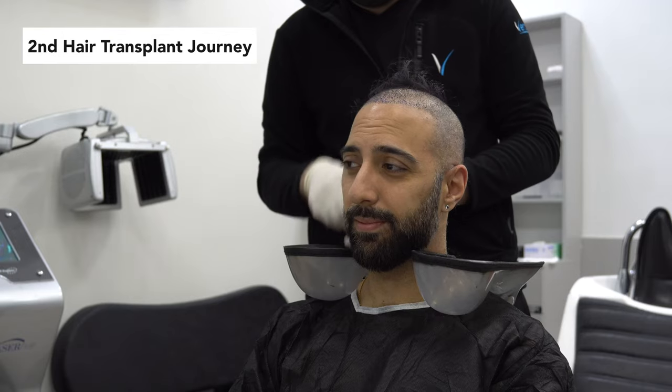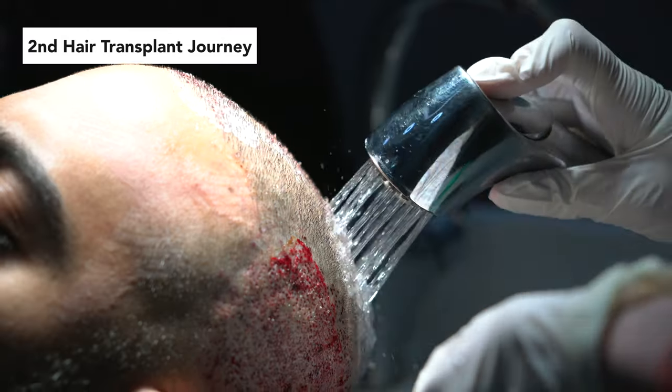I went through a second hair transplant recently and I documented the entire journey. If you're interested in checking that out, definitely check my channel — I have a bunch of videos about it already. So let's get right into it.